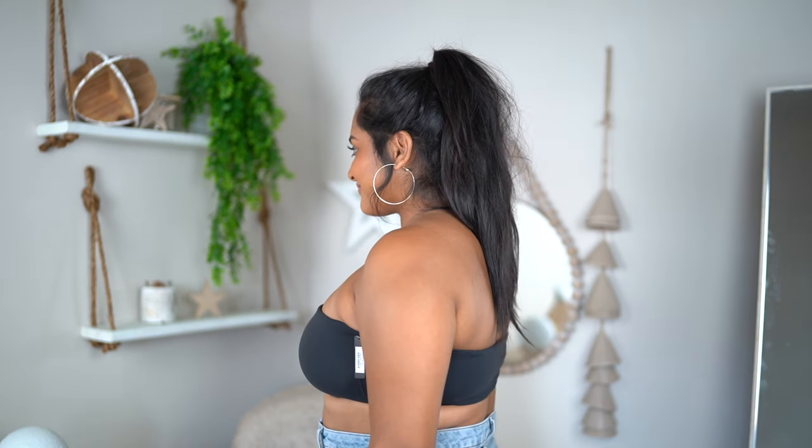I definitely don't see myself wearing this bandeau under tight things, just because it does accentuate some rolls back here. But I will be wearing it under loose stuff — I have a lot of loose, kind of see-through flowy shirts that I need to wear a dark bandeau under, and I feel like this would be perfect. In my future orders with Skims, I will definitely be staying true to size. This is the bandeau in the color Onyx.